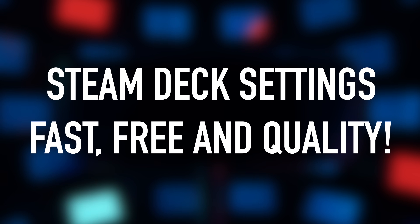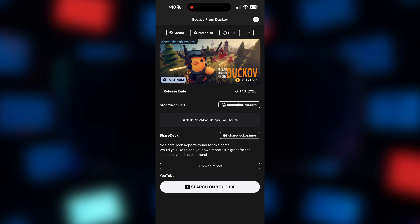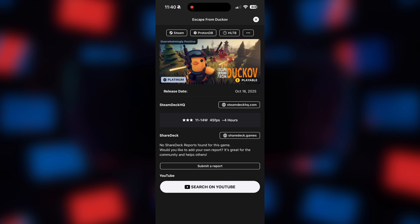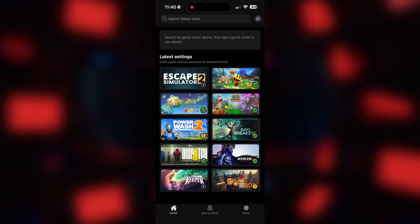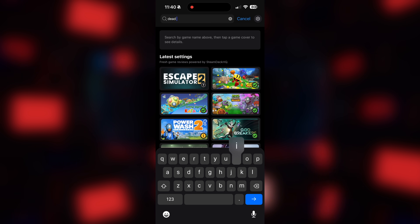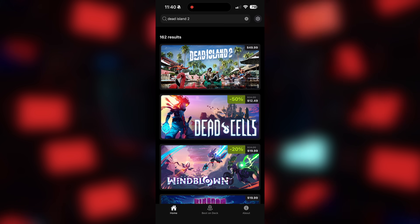Let's get into the first news story, which is all about my friend Felix, because he's been taking over when it comes to making great apps that work well with the Steam Deck. This new one is called Deck Settings, and the coolest thing is, unlike Deck Filter, this one is completely free. You go to the App Store or Google Play Store, download Deck Settings — I'm pretty sure it's one word. You type in the game you're looking for, the page comes up, and you get your settings.